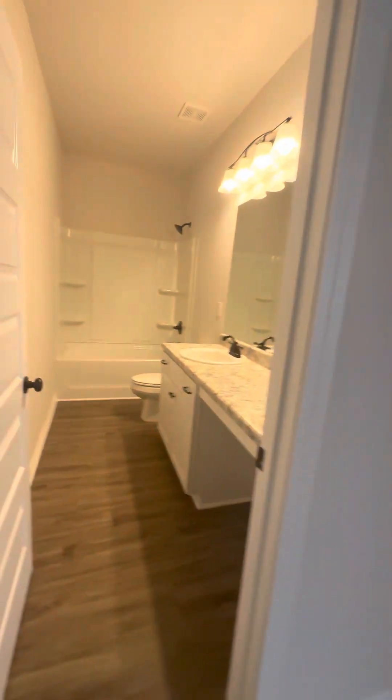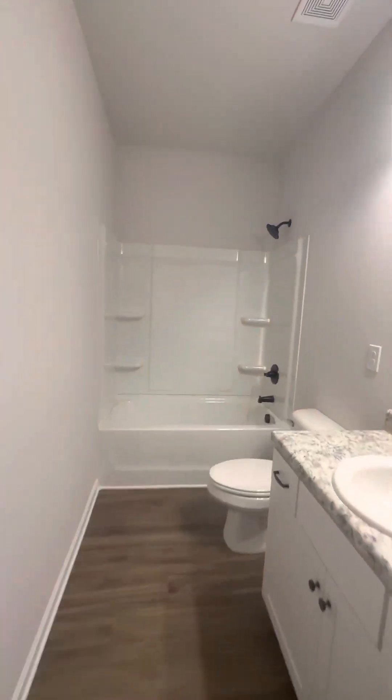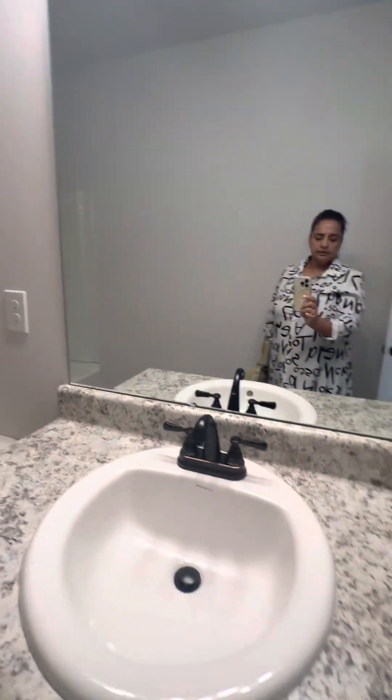If you want a fan, that's an upgrade. Here's the full bath upstairs. And the loft is pretty large — that's your loft.